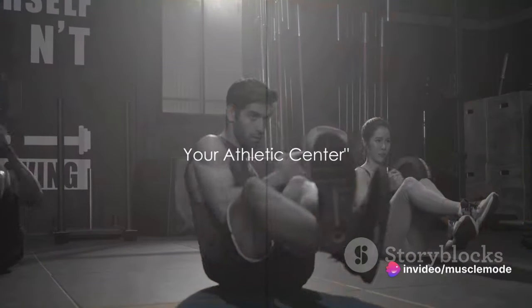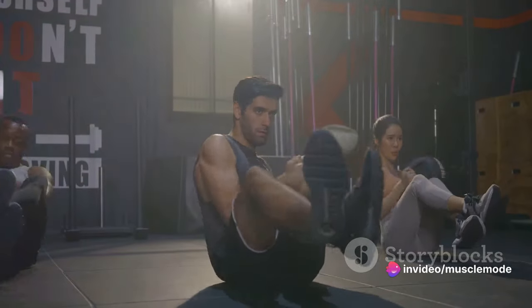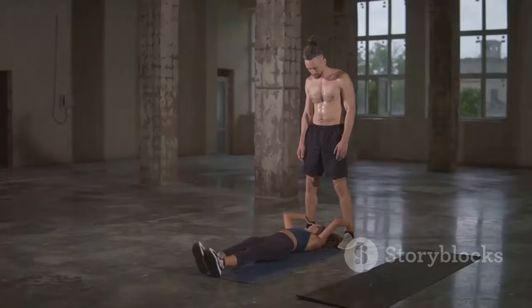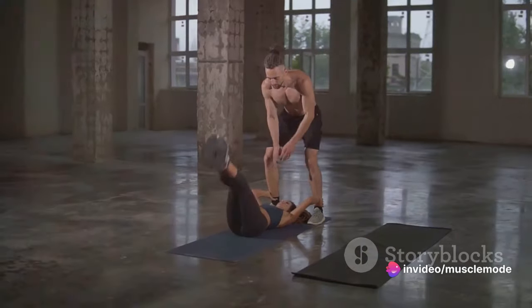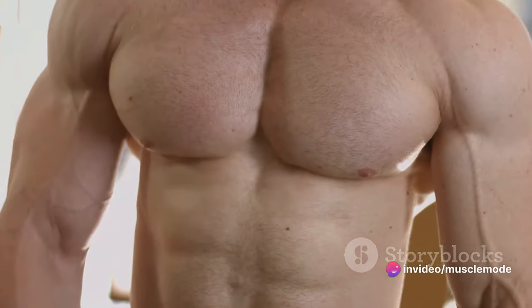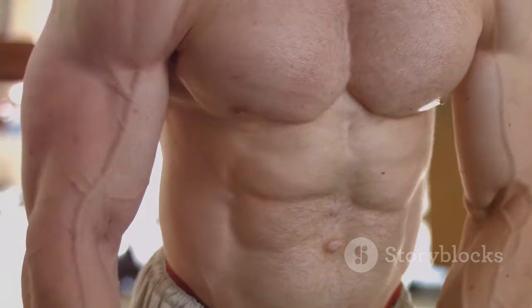Having strong legs isn't enough. A powerful core is equally important for athletes. When we speak of the core, we're not just talking about your abs. We're referring to the entire group of muscles that stabilize your spine and pelvis and run the entire length of your torso. Your core is essentially your body's power station — it's where all movement originates, and it provides a solid base for your entire body.